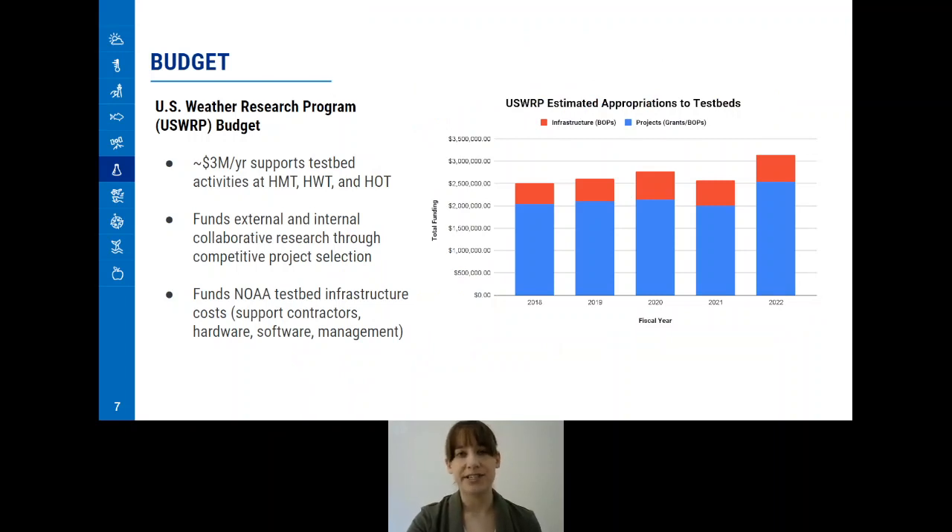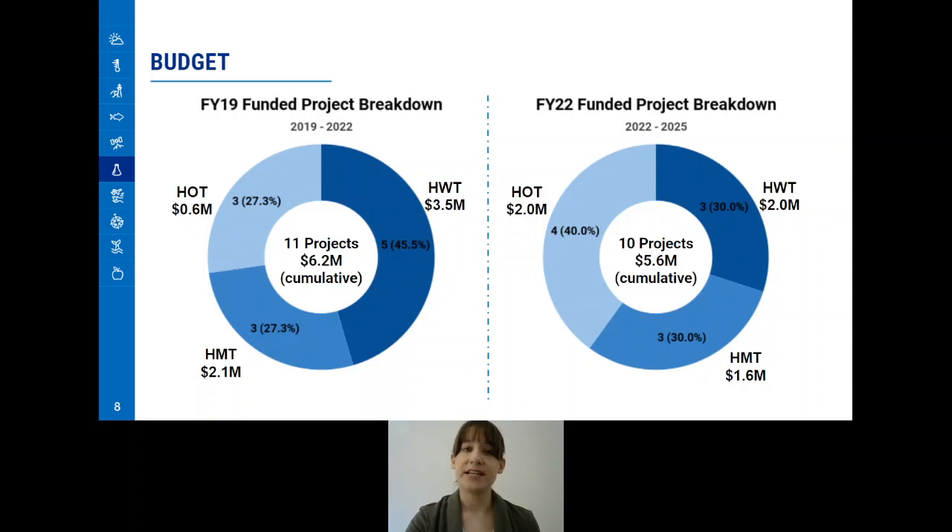Let's talk a little more about how these projects get funded. The Testbeds Program receives its funding from the U.S. Weather Research Program budget. From this budget, Testbeds typically receive around $3 million in funding a year. These funds go towards research through a competitive project selection, as well as towards Testbed infrastructure costs, such as support contractors, hardware, software, and management. In 2019, we were able to fund 11 projects among the three Testbeds: three in both the Hydro-Meteorology Testbed and Hurricane and Ocean Testbed, and five in the Hazardous Weather Testbed.